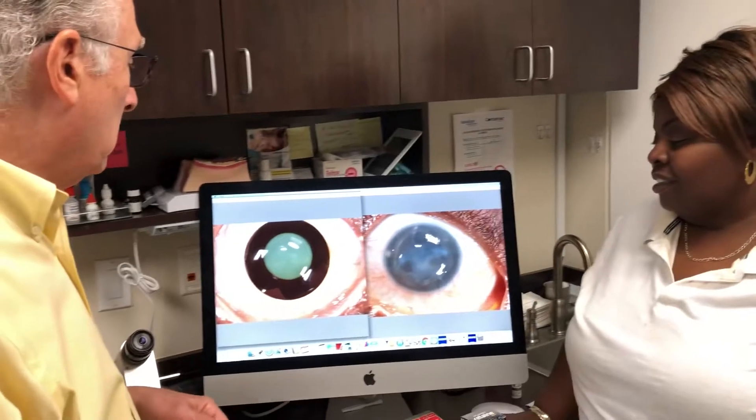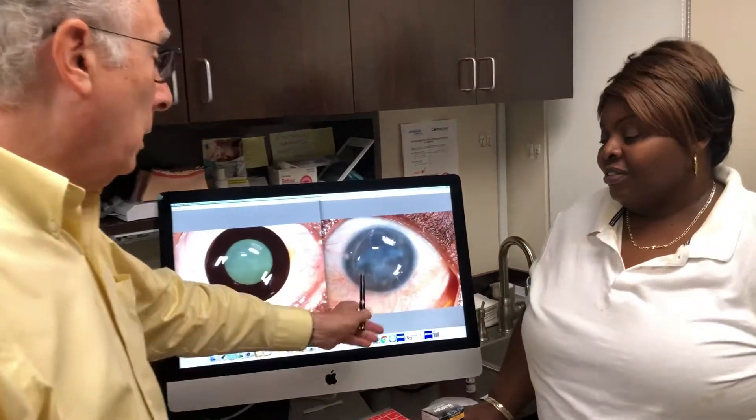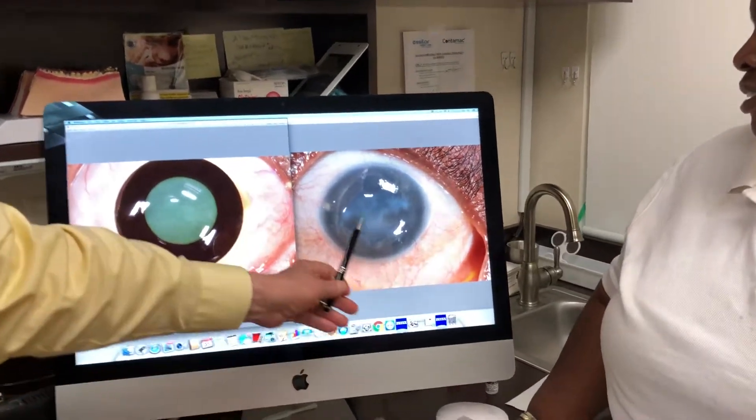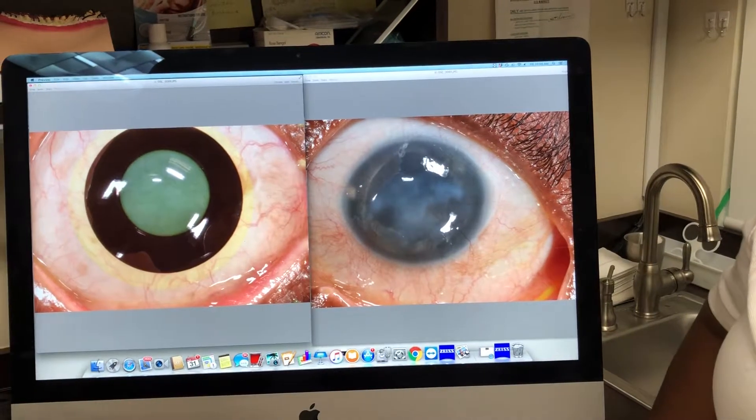I'm very happy for Novia and she's leading a very productive life. Her left eye at the moment we're not correcting right now, but in the future we plan on giving her a lens to help her with her left eye also.